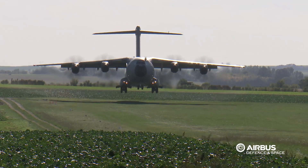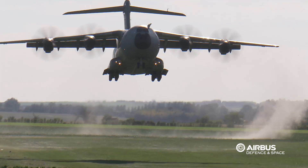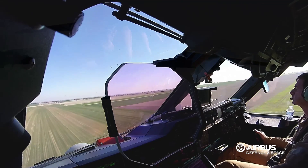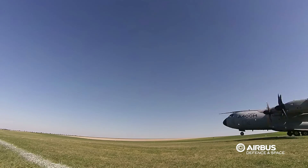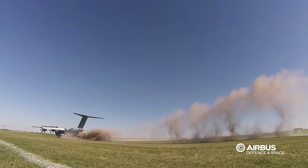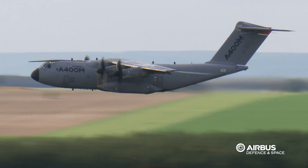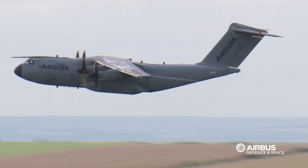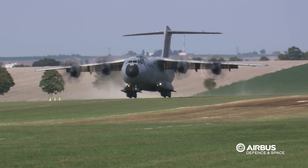This is the first time that we have landed on grass, and the first time we have reached the weights that we have been at here. We've been up to about 114 tonnes, which in terms of the customer means that on this airfield they could carry a 30-ton vehicle and land quite easily with the space available and still with margin. So we know we can even go heavier than that.